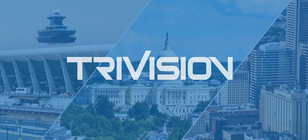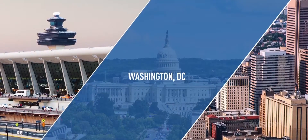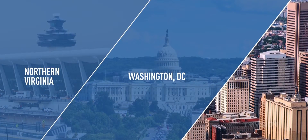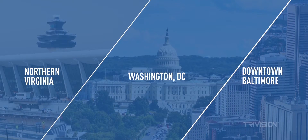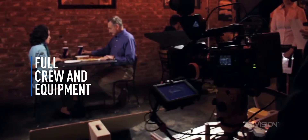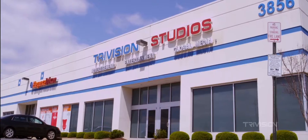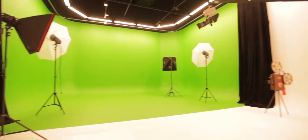TriVision is the Washington metropolitan area's premier video production house with facilities in Washington DC, Northern Virginia, and downtown Baltimore. TriVision offers full service video production services to our clients. Whether you require a full crew and equipment for your production or simply need to rent studio space for a day, one of our studios can accommodate your needs.